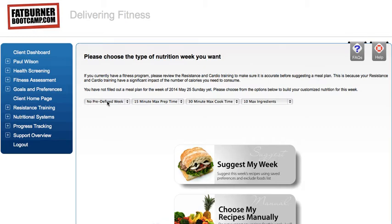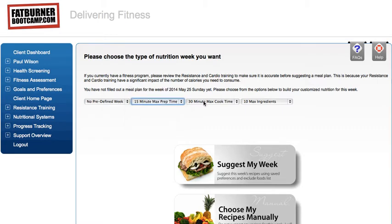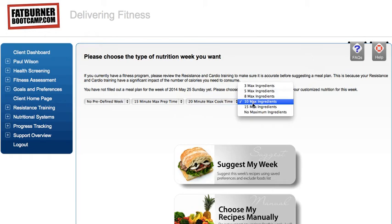You can also go into detail — for example, saying you only want recipes that take 15 minutes to prep and 20 minutes to cook with a maximum of 8 ingredients, keeping it simple. These filters bring back recipes that fit that criteria. Then you suggest your week, and this takes a few minutes — what the software is doing right now is picking recipes out of 16,000 specifically matching the preferences you've just put in.